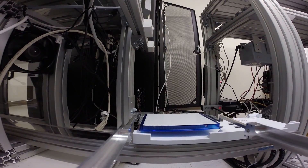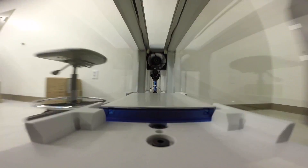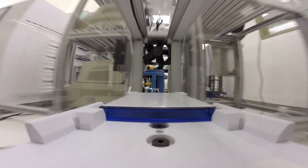So this one is moving plates around. It's moving about 100 samples at a time. Every time you see it move around, those 100 samples are going from one place to another, on their way from one experiment to another.